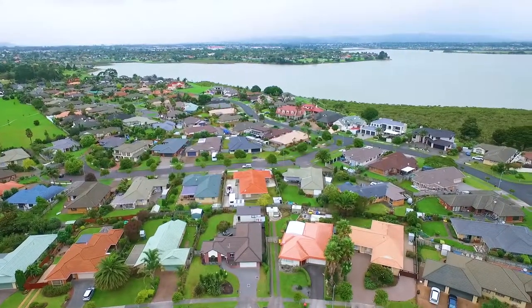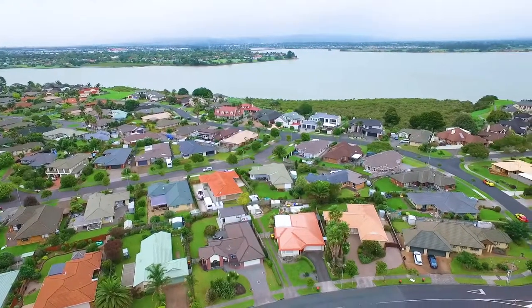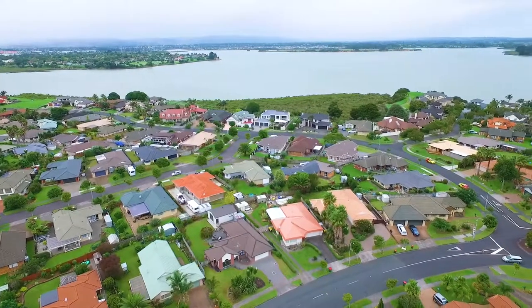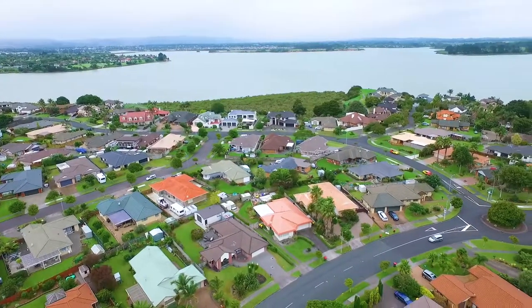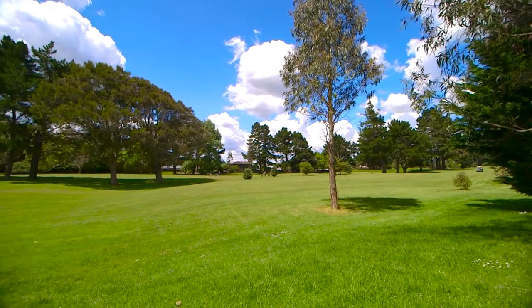Most people who buy in Waddledowns do so for a lifestyle change. To live in this community-orientated area, you have opportunities for an active lifestyle of fishing, boating, walking and biking. The bus route and Waddledowns Golf Club are close by.